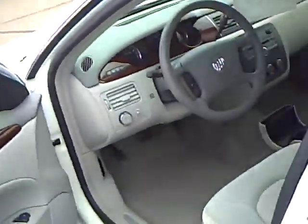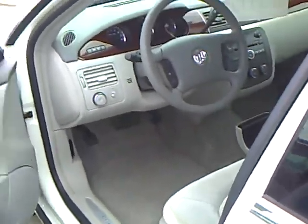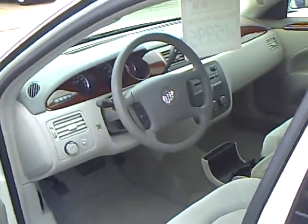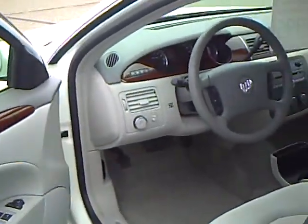Speaking of Buick, Buick has that four-year, 50,000 bumper-to-bumper warranty from new. So this will have the remainder of that, plus the five-year 100,000 on the powertrain.